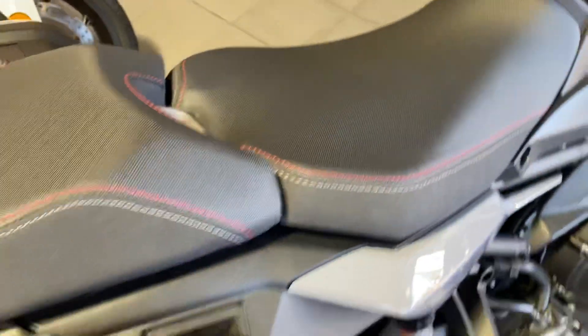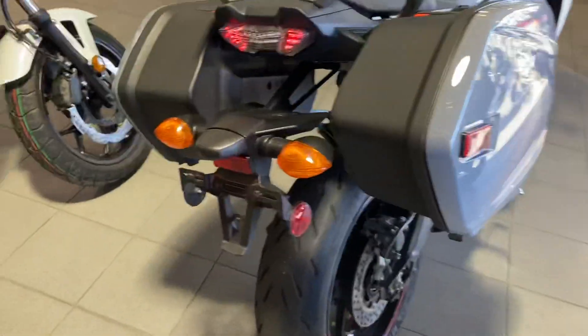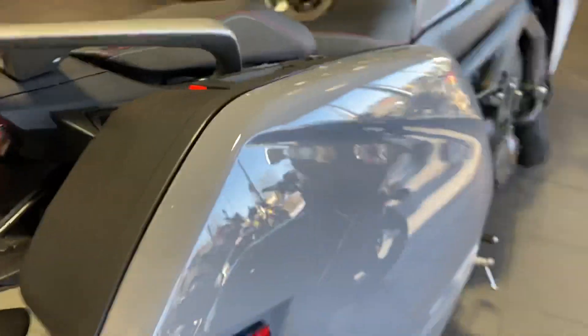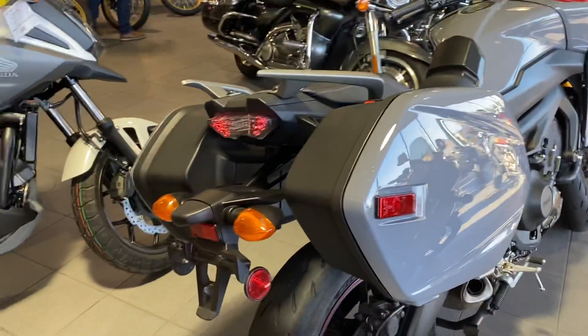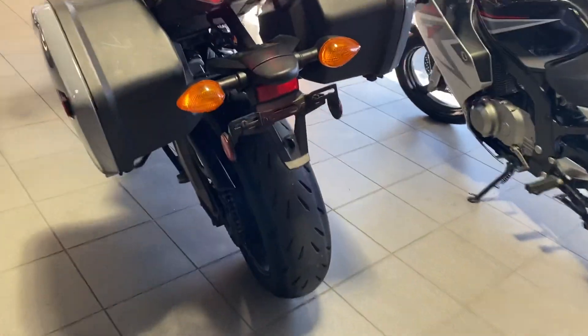There are a couple of different seat positions, whether you're tall or short. There is a little scuff right there on the bag, but when you stand further away you can't see it very well.